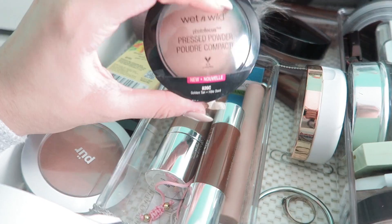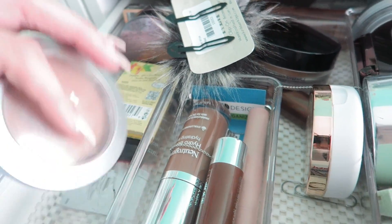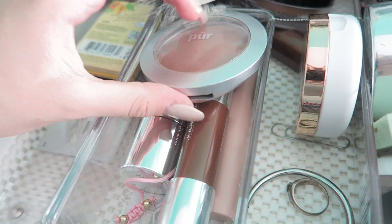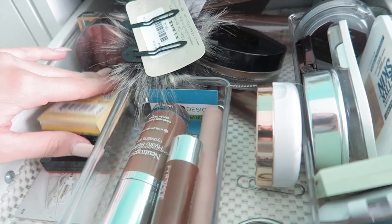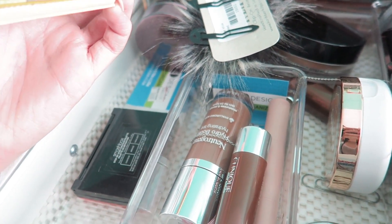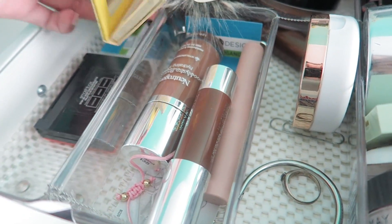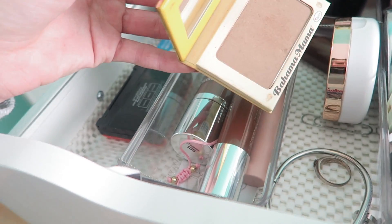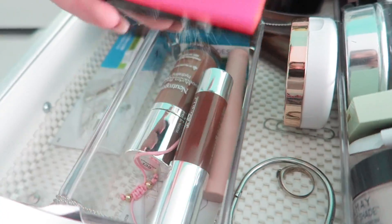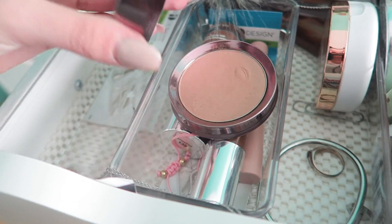I'm going to pass this Wet n' Wild bronzer — it's actually a powder but I got a dark shade and it's not really my favorite. Then I have this pure bronzer, which I'm going to pass. I have the Bahama Mama by The Balm, which I really liked for a while, and I'm actually going to keep this one. And then I'm going to pass the Smashbox Contour Kit and also this 100% Pure bronzer.